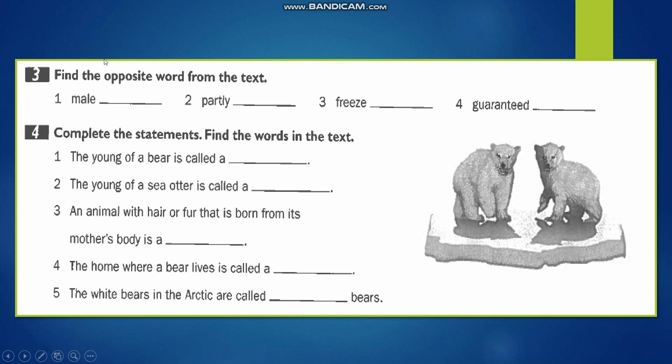Let's move to exercises 3 and 4. Exercise 3: 'Find the opposite words from the text.' Number 1: the opposite of 'male' is 'female.' Number 2: the opposite of 'partly' — partly means partial — its opposite is 'fully,' meaning completely. Number 3: 'freeze' is the opposite of 'melt.' Number 4: 'guaranteed' — meaning certain or assured — is the opposite of 'uncertain.'